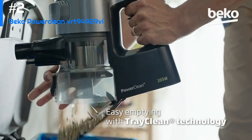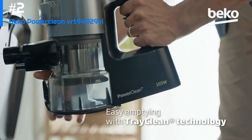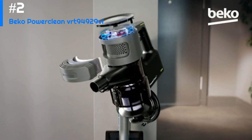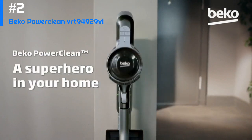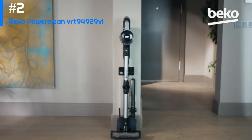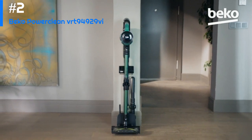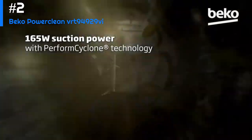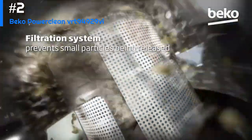Overall, the Beko Power Clean VRT949296 Cordless Vacuum Cleaner appears to be a versatile and powerful vacuum cleaner with some unique features. However, it's important to note that individual user experiences may vary, and it's always a good idea to read reviews from other users before making a purchase decision.